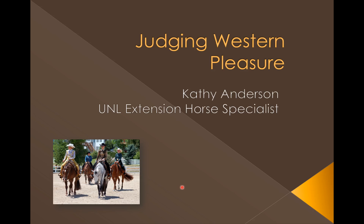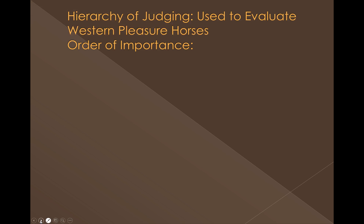In this presentation, we're going to go through some of the categories and tips about judging the Western Pleasure Horse. Just as we judge all the various other classes, we look at the hierarchy of judging, and we're going to go through what the order of importance is for the different criteria used to judge Western Pleasure Horses.